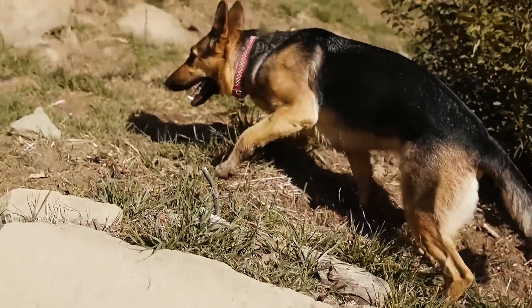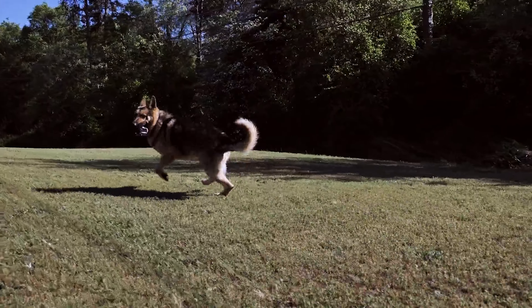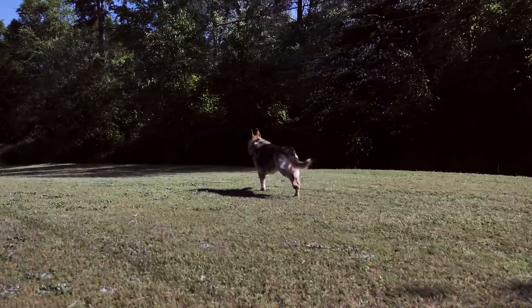The muscles also need to be able to generate force at the same time to carry your pet through a variety of movements such as climbing, jumping, twisting, and playing — literally everything a dog and cat would do.